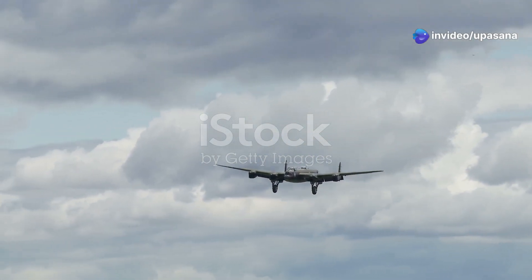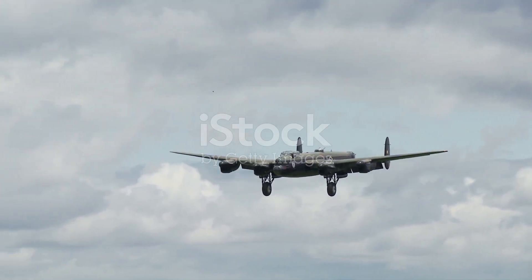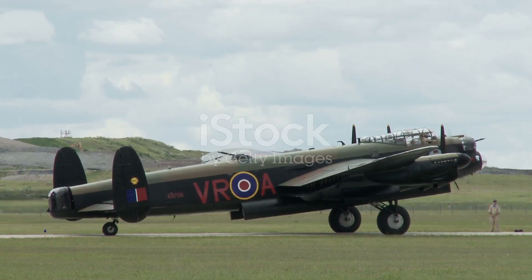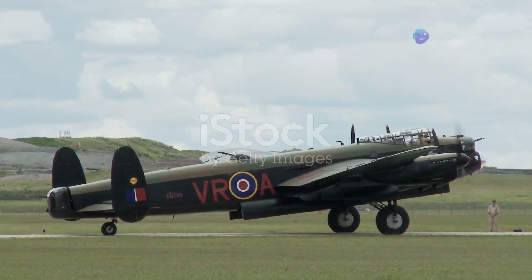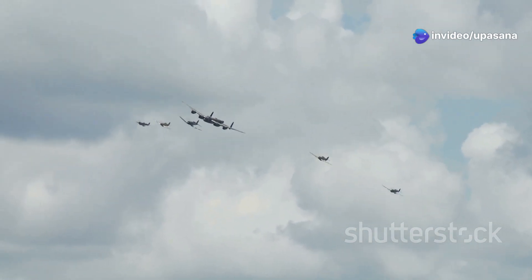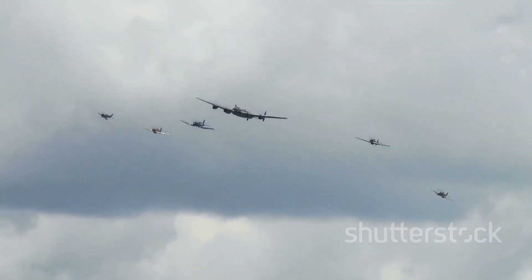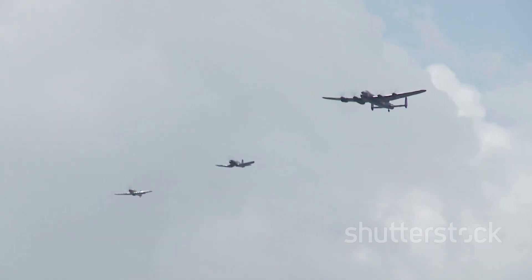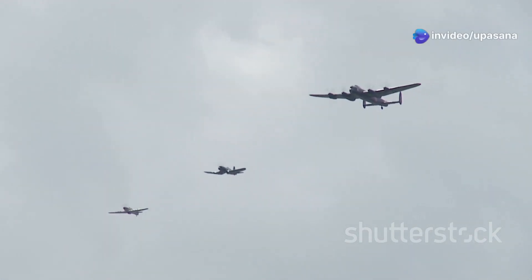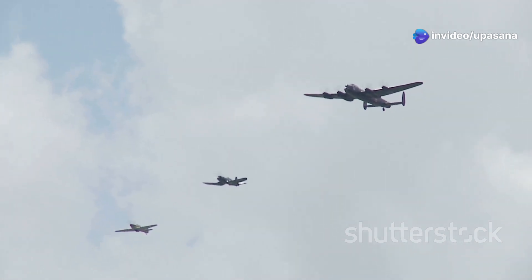The skies above war-torn Europe echoed with the distinctive rumble of the Avro Lancaster's four Merlin engines. This legendary British bomber, with its massive bomb bay and long graceful wings, became an icon of World War II. The Lancaster was designed for nighttime raids, its crews braving enemy flak and fighters to deliver their payloads with remarkable accuracy. It stands as a testament to the bravery of its crews and the ingenuity of its designers, a poignant reminder of the sacrifices made in the fight for freedom.